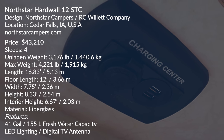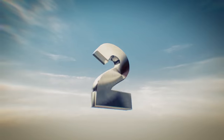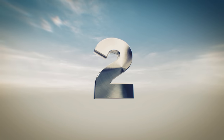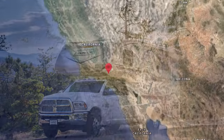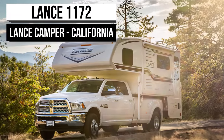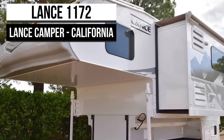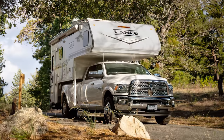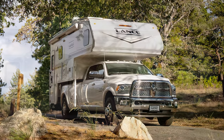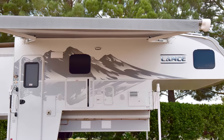Welcome back! Lance Camper has been building some of America's favorite and most popular truck campers since its inception in 1965. It's quite a testament to the quality of their craft that many of those original campers still see vacation time — the sort of thing that lands you a number two spot on one of our lists.